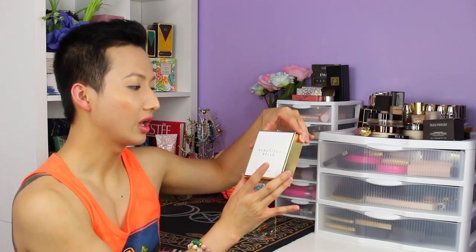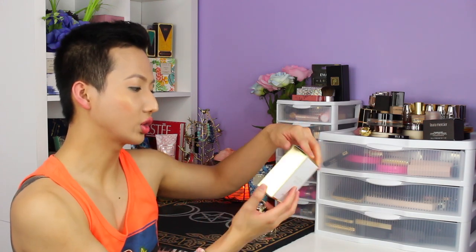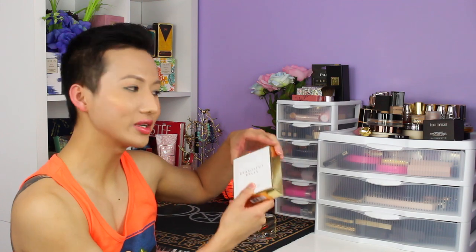So this is what the box looks like right here. It's a beautiful white box with 'Beautiful Belle' written in gold. Estée Lauder always has beautiful packaging. This is the 1.7 ounce — I have so many perfumes so I'm just getting 1.7 ounce from now on, and it's easier to travel with. Look at this bottle right here — it is so cute, so beautiful, so elegant, and absolutely amazing.